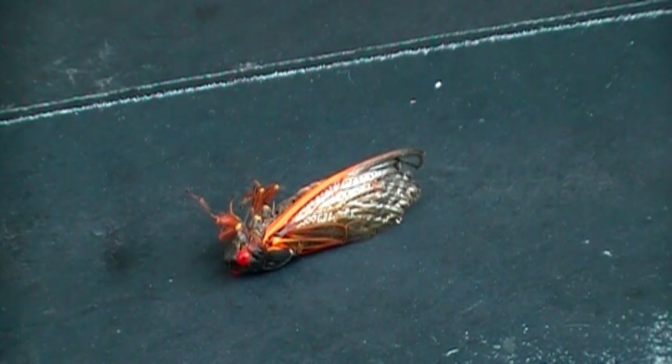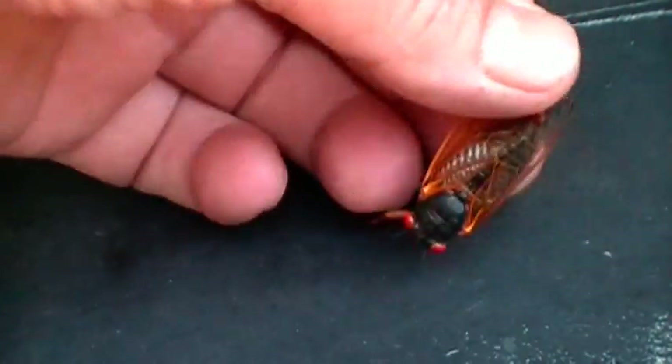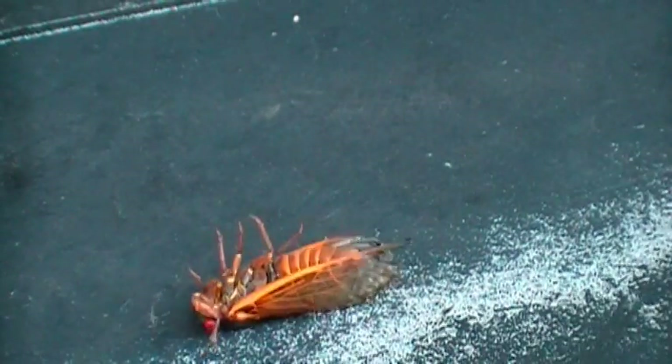This one looks dead but he ain't. He makes a noise every time I touch him. He's playing dead though. Whatever he is, he's a good two inches long. And that's what's making the noise in the trees. The trees are just swarming with these things.